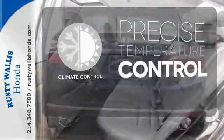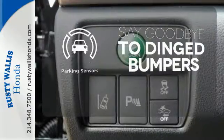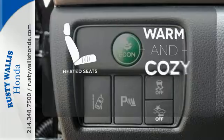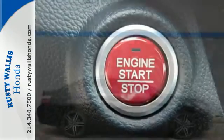Select the perfect temperature with climate control. Parking sensors help keep you safe by alerting you to your surroundings. Wrap yourself in the comfort of heated seats. Surprising luxury and sensibility for every day.